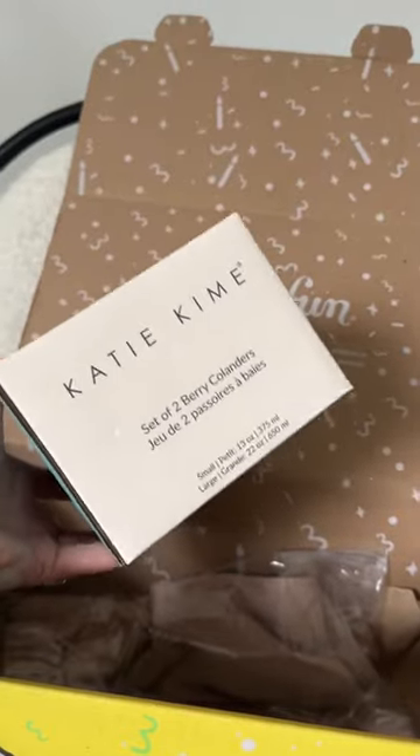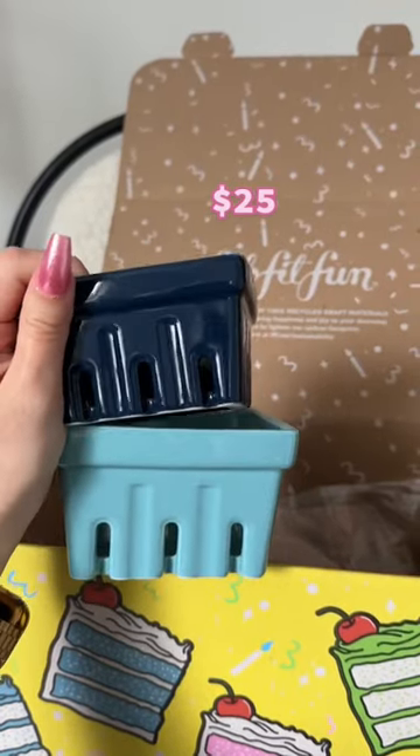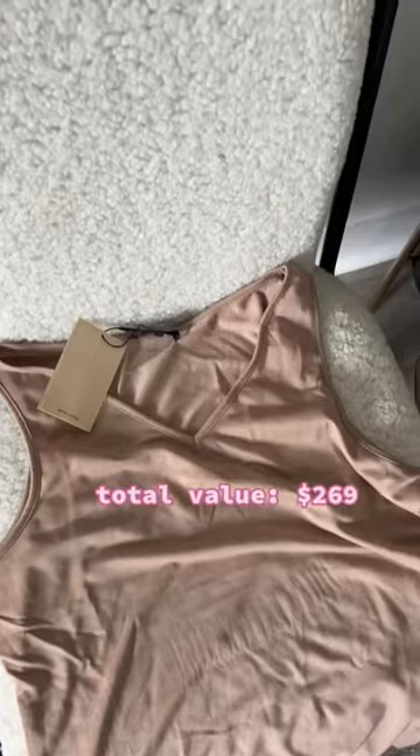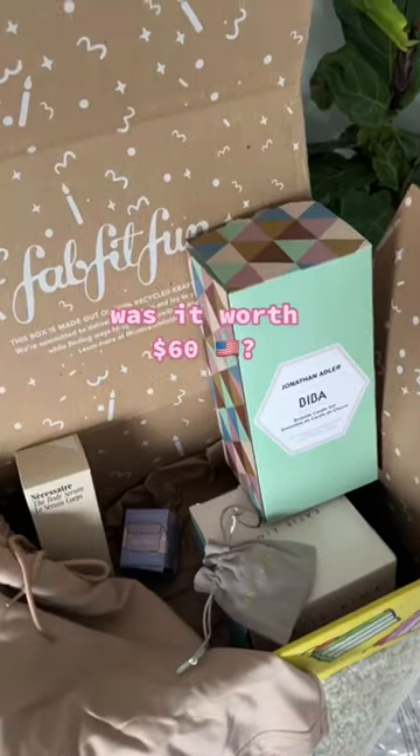I love the color of this. These berry colanders I thought were really cute. And then last but not least, this two-piece set. Let me know in the comments if you think this was worth it!